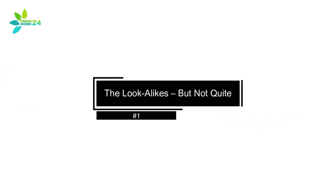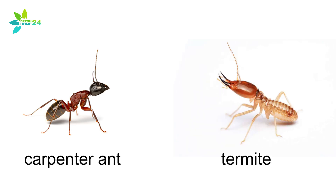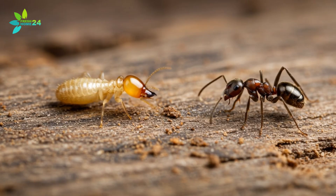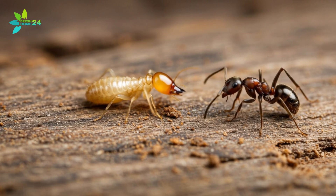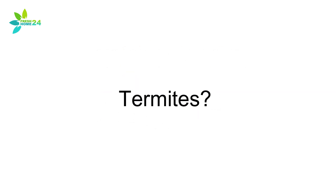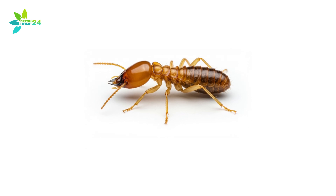The Lookalikes — But Not Quite. At first glance, termites and carpenter ants may seem pretty similar. They both chew through wood, both swarm in spring, and both can quietly wreck your home structure. But if you look closer at the damage and the bugs themselves, you'll spot some key differences. Let's talk bodies. Carpenter ants have a narrow, pinched waist — think of that classic ant shape. Termites are more uniform, with a long, rectangular body that looks the same from head to tail.